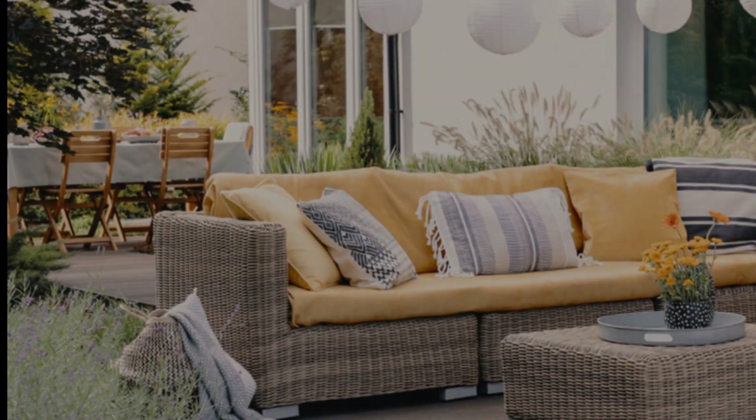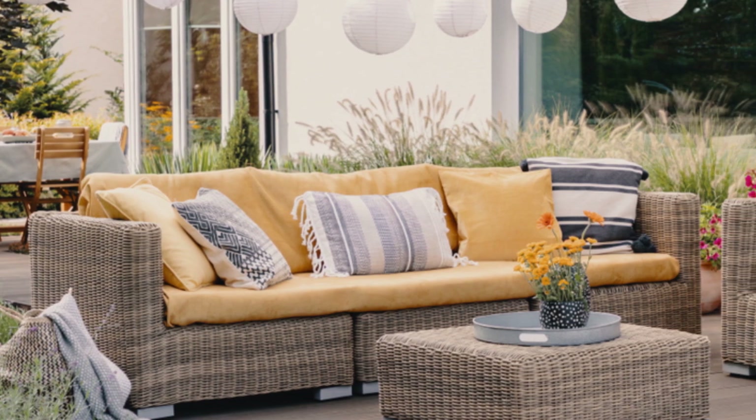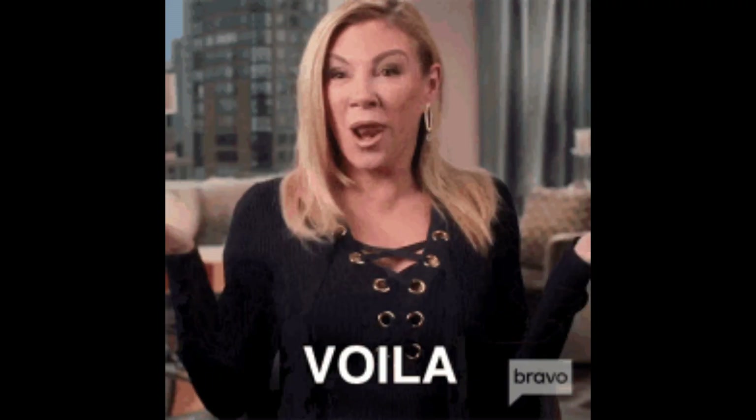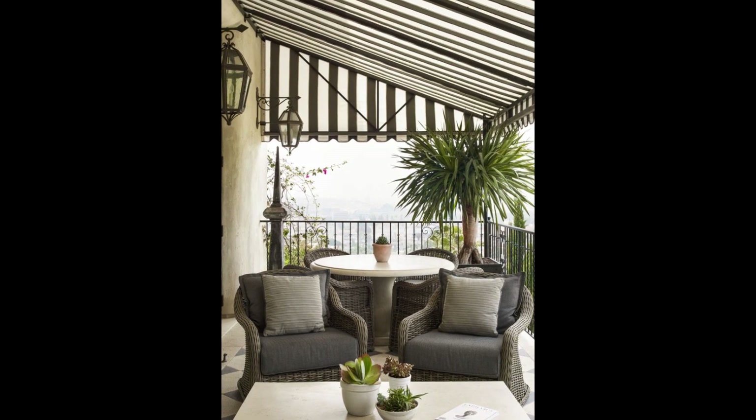A moonlit setting can turn weeknight leftovers into a picture-perfect moment. Just take an unused corner and outfit it with outdoor-friendly pillows and lighting — voila! Bring the comforts of your home outside with plush seating and cozy decor.